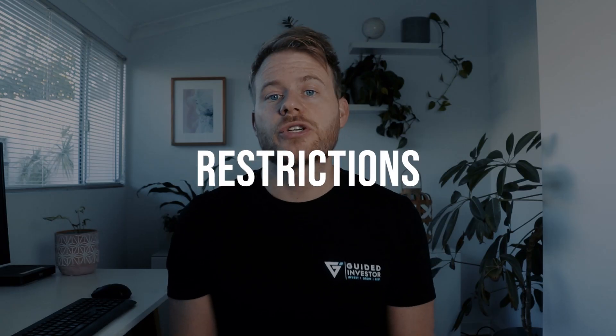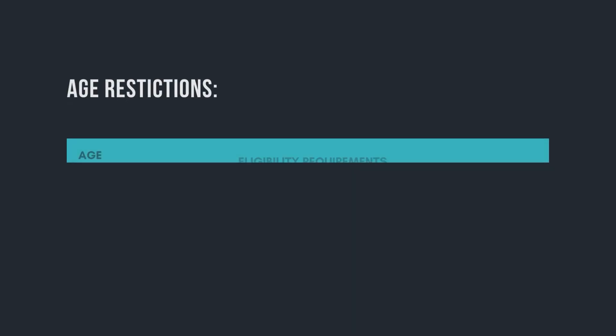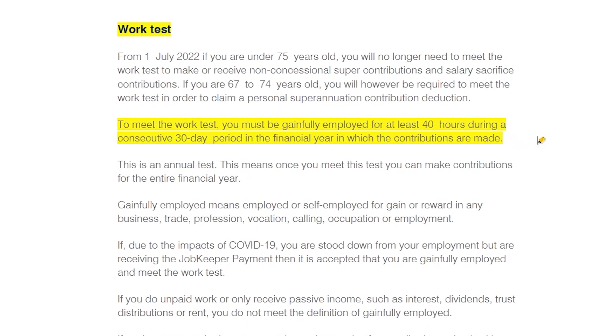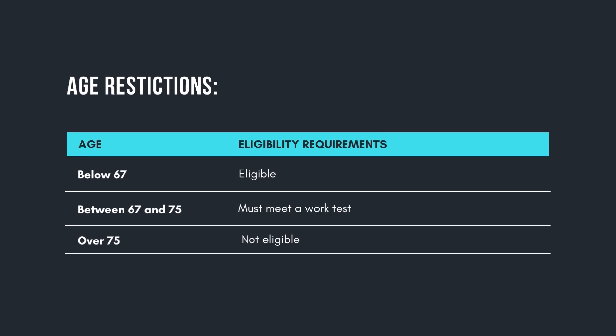Let's look at the restrictions and potential downsides. There are age restrictions on making personal deductible contributions to your superannuation. If you're below age 67, then you're eligible. If you're aged between 67 and 75, you need to meet a work test — that is, you must have worked at least 40 hours during a consecutive 30-day period in the current financial year, either as an employee or self-employed person. Once you are over the age of 75, you are no longer eligible.